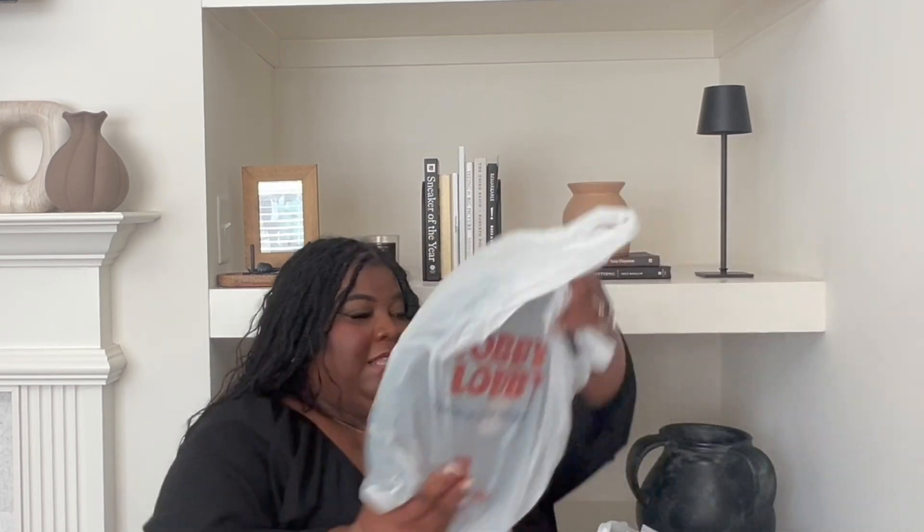Now we're going to head over to Hobby Lobby. I did pick up some chargers — here they are. I got these from Hobby Lobby. If you just watched my recent video, you know I have a lot of chargers. I probably could have used what I already had, but I wanted to bring out the green more in the napkin because green is my favorite color. So I picked up these sage green chargers for the table.